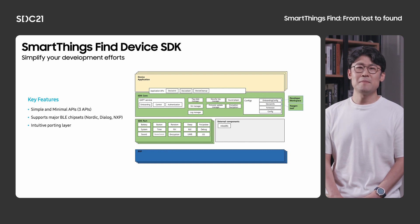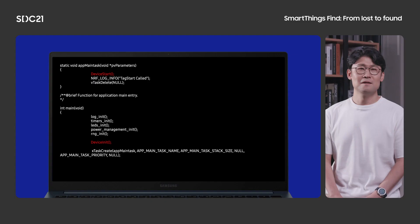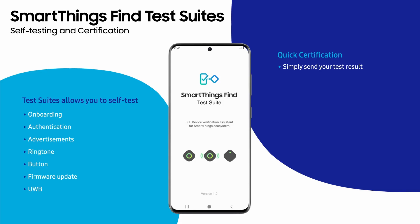This SDK supports major BLE chipsets from Nordic, Dialog, and NXP, and we are continuously adding more chipsets. We have also provided an intuitive porting layer just in case your device chipset is not supported yet. Your device application simply needs to call three APIs since we provide the core logic. Here is a sample application — as you can see, it is calling the device init API, and then the device start API is called in a newly created main task. Once the start API is called, BLE GATT database and services are created, and your device will start BLE advertising. The device cleanup API will be called when the device is being reset to factory default. Anytime during your development, and also after you have completed development, you can use the SmartThings Find test suite to finalize your product development cycle.